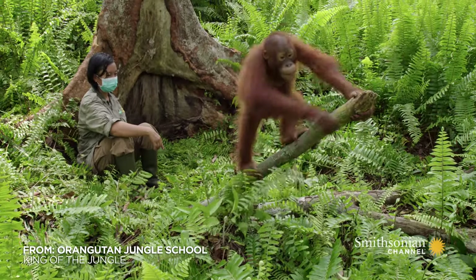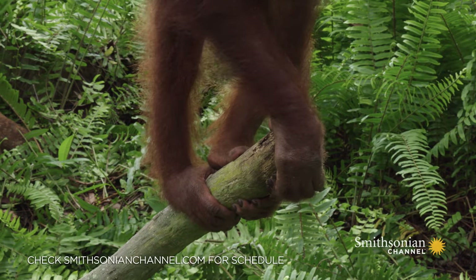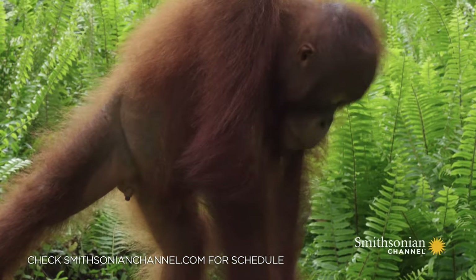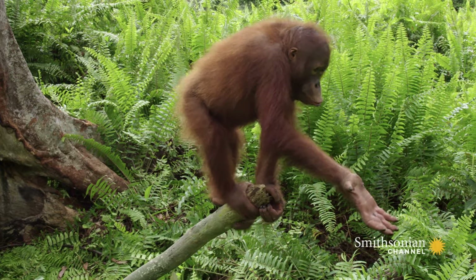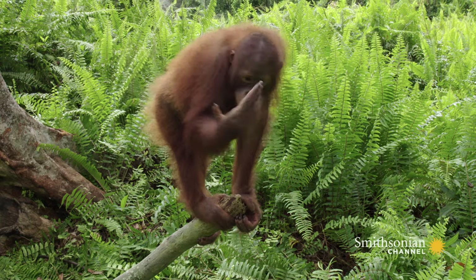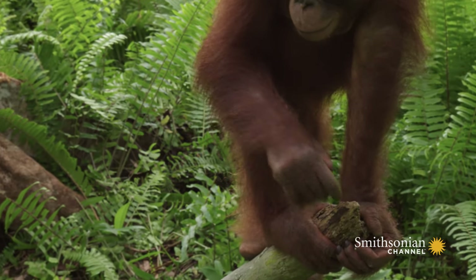Lanting loves to play, but lately he's been held back by his wounded hand. Finally, a bit of air and a floppy flex helps him realize that, actually, his hand's OK.